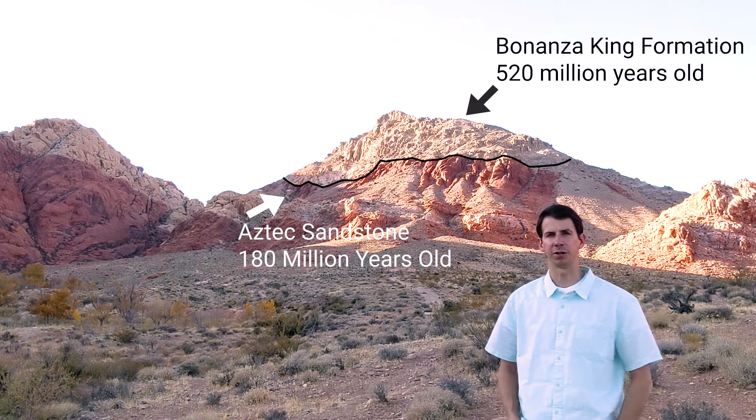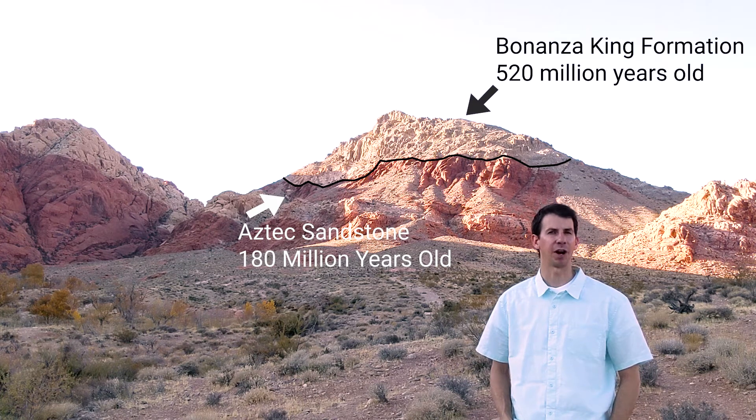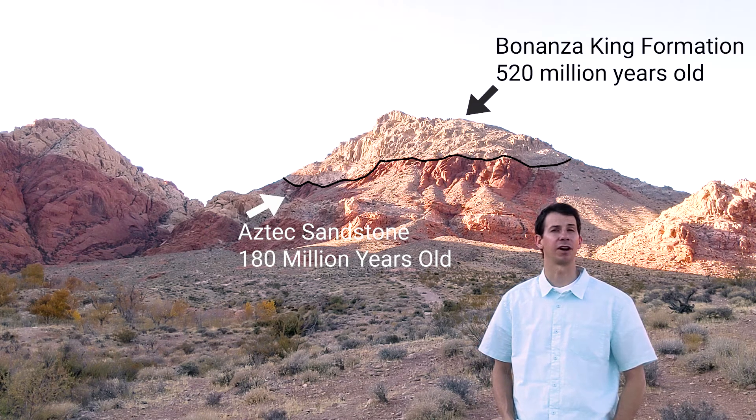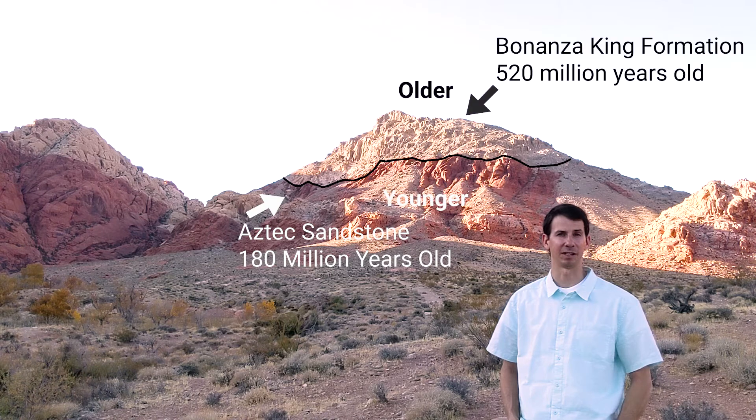Well, if you look at those two rock formations, those two layers, there's something rather odd. If you remember the principle of superposition, younger rocks are supposed to lie or sit above older rocks. And here we have that gray limestone at the top — that's 520 million years old — and the orange rock below that is much younger, it's 180 million years old.